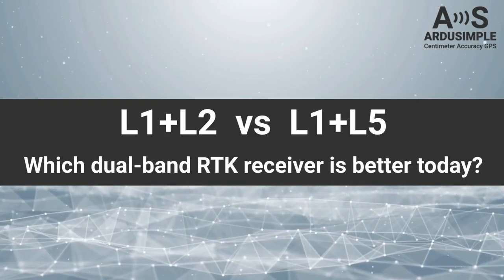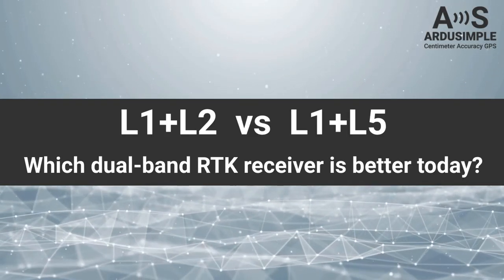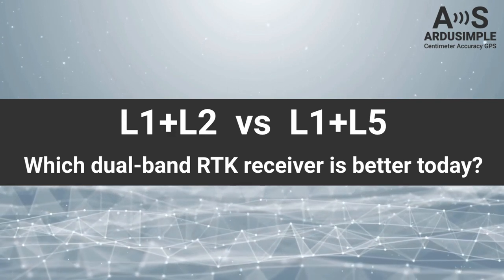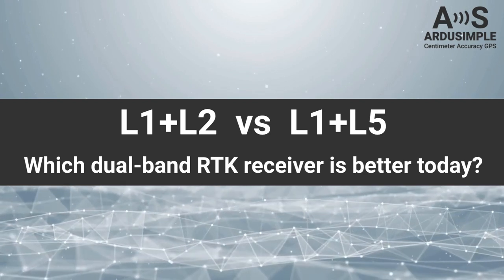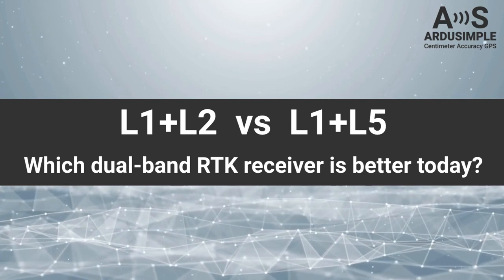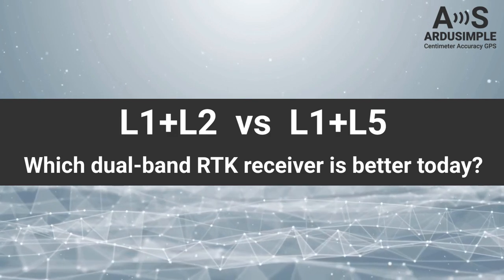Welcome to a new episode dedicated to dual-band RTK receivers. Our main focus today is going to be a technical comparison between L1-L2 and L1-L5 receivers. Let's uncover which receiver is truly better to choose nowadays.